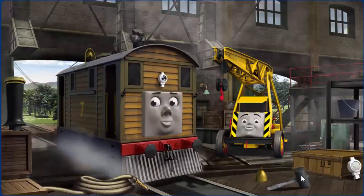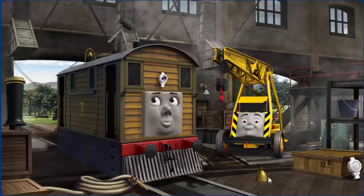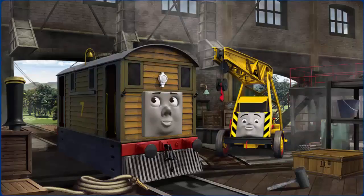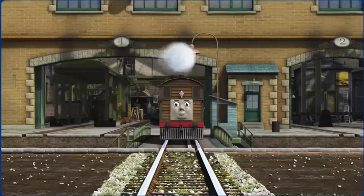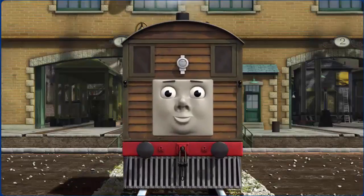Toby's bell is broken, and his funnel is clogged with rocks. Great job, but there's still more to do. Toby, great job, but there's still more to do. You fixed it! Toby is ready to get back to work.